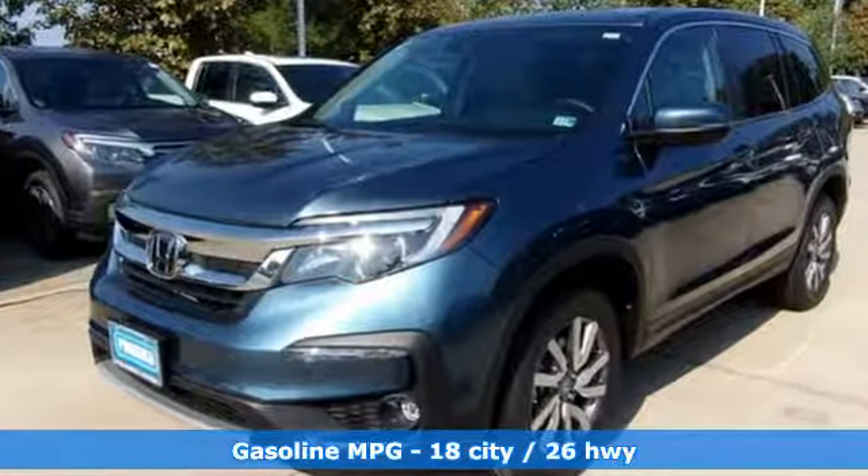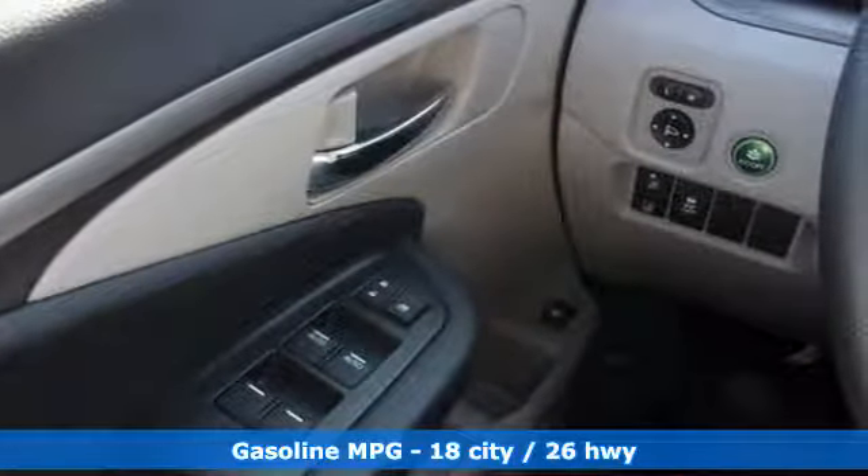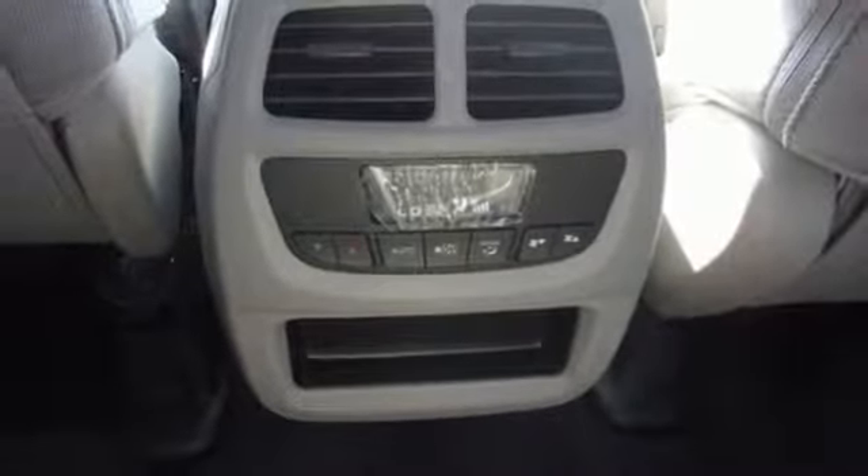And get ready for an impressive combination of features: streaming audio, doors and push-button start proximity key, dual-zone climate control, and configurable instrument gauges.